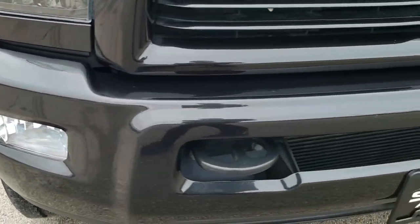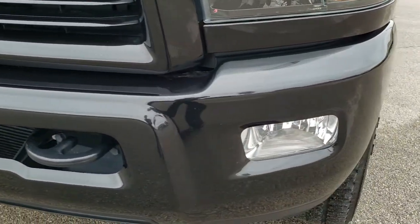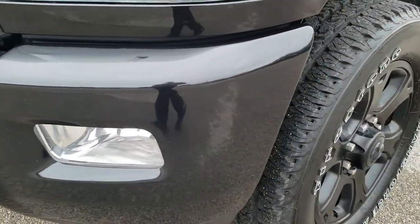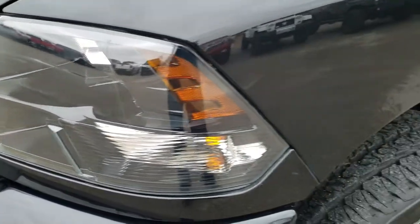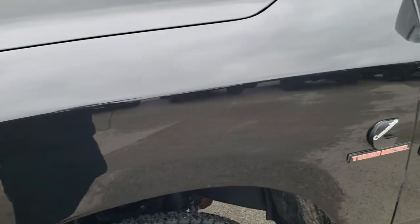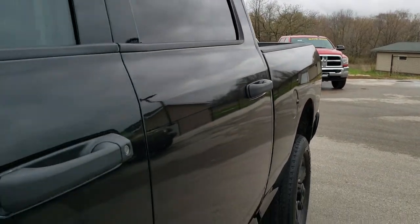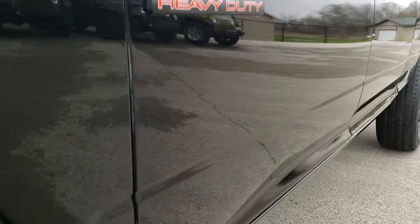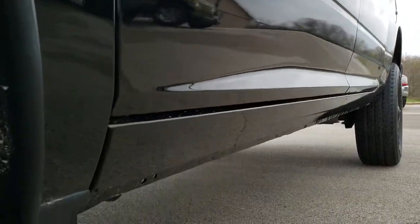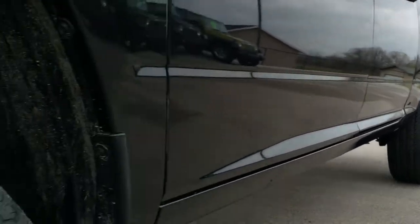This truck has a 6.7 liter Cummins Diesel and is a Bighorn with a blackout edition on it. Factory fog lights, blacked-out headlight bezels, and Brilliant Black Crystal Pearl is the color. We shoot all of our videos in 1080p, so if you have HD capabilities on your computer, tablet, or smartphone, turn them on — it's like you're right here looking at the truck with me, and definitely your best way to check out the vehicle without actually being here. Very clean down that side.